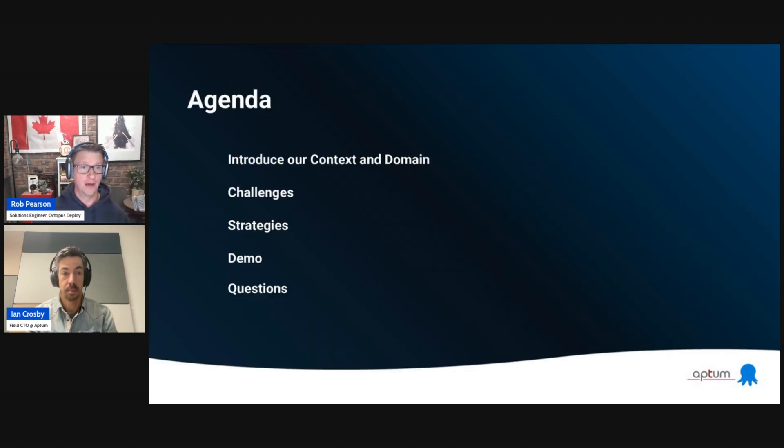Here's what we're going to talk about today. We'll kick off by introducing our context and domain and talk about some of the specific challenges and pain points that teams encounter in a hybrid environment. Then we'll shift to strategies — approaches you can take to work successfully within this realm. Then we'll jump to a demo, starting with a walkthrough of how you can get started with a walking skeleton, then a demo of next steps with Octopus Deploy. Finally, we'll answer any questions you've asked throughout the presentation.